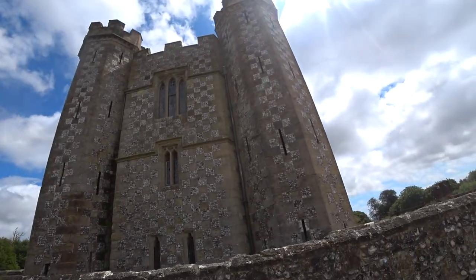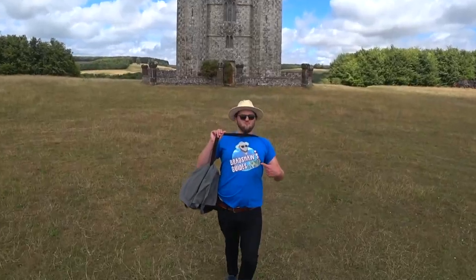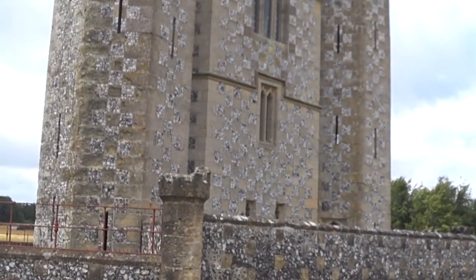Over the years, several army regiments have camped around the tower whilst on manoeuvres in the formidable Arundel castle estate tundra. And for a long time, a red flag was flown above the tower now and then to warn people to steer clear, lest they come a cropper from the Duke's rifle shooting practice in the valley below.